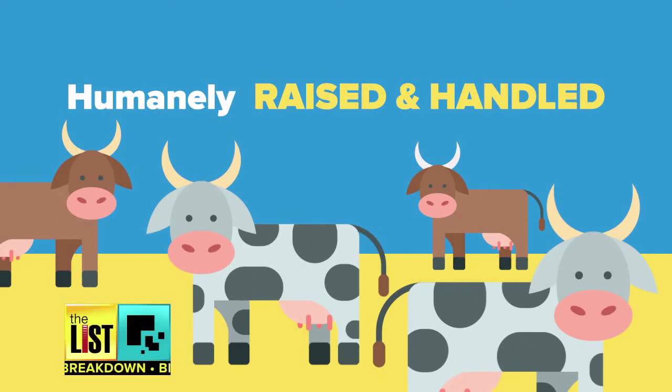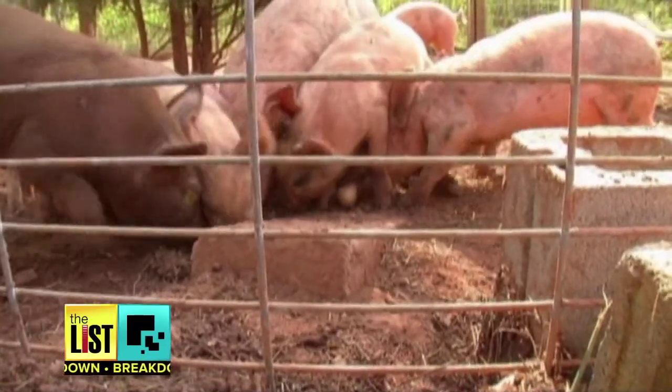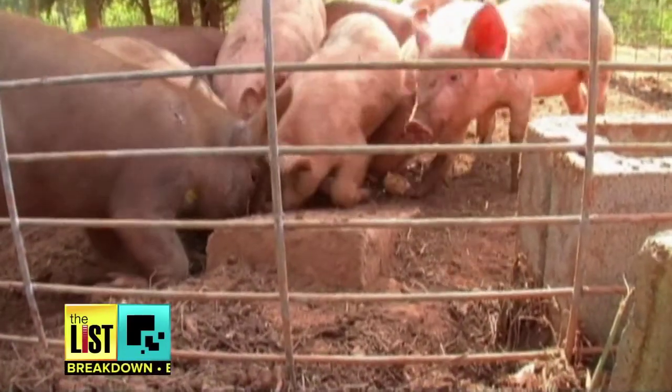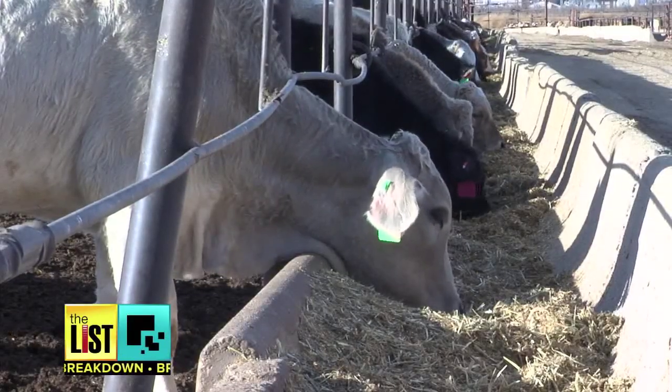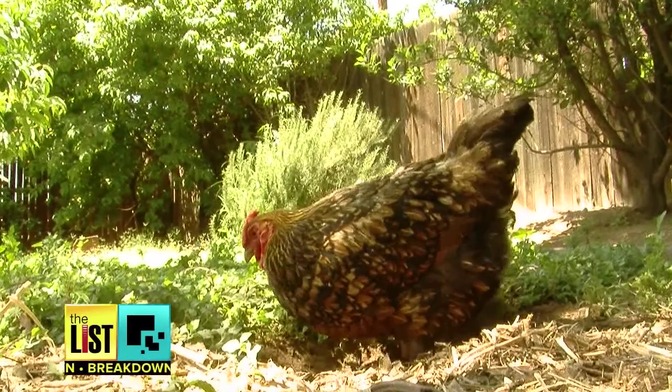Number two is humanely raised and handled. This label always tugs at the heartstrings of animal lovers, but what it means is that when the animal was killed for consumption, it was humanely done. It does not necessarily reflect on how the animal was treated during its lifetime.